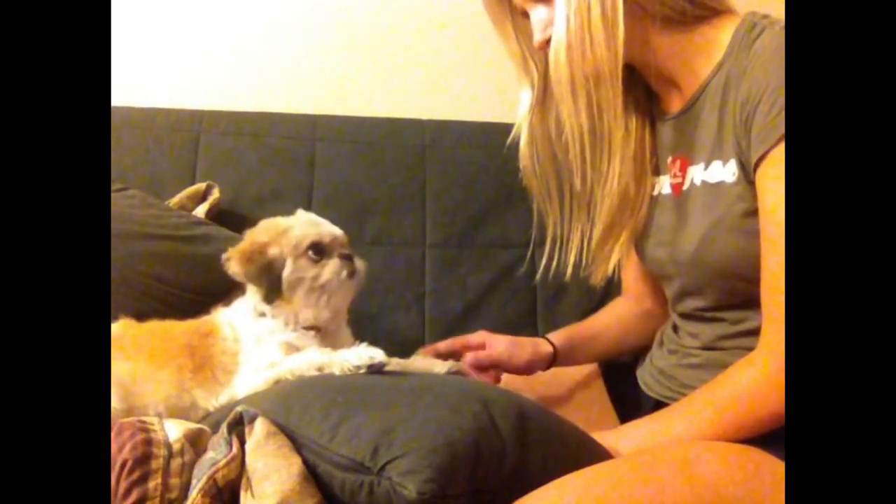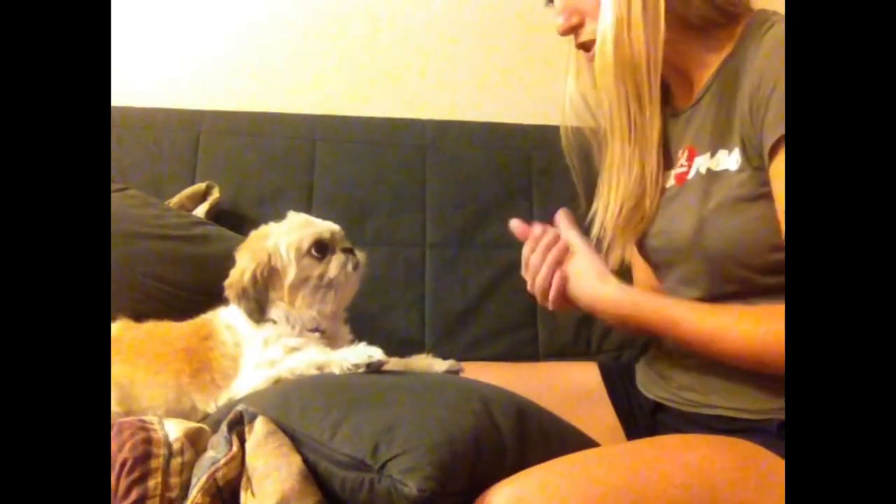All right. Do you know where you are right now? You're in my living room. All right. And what brings you in today? You need an assessment? Okay. All right, we're going to do just a basic head-to-toe assessment.